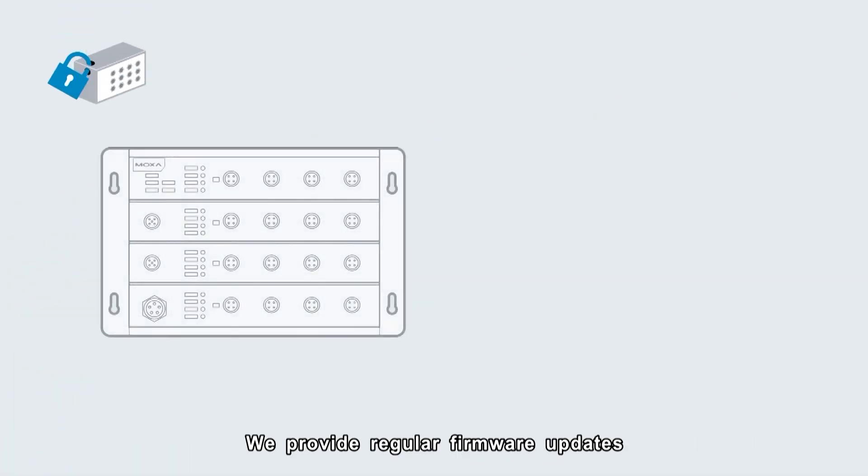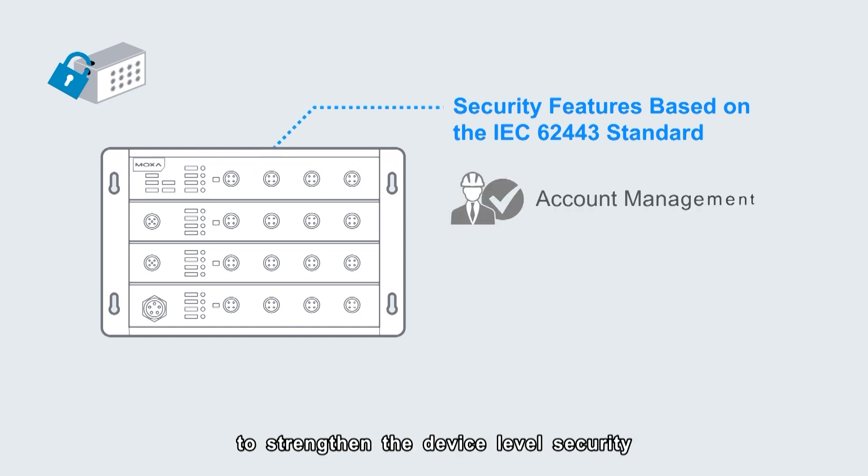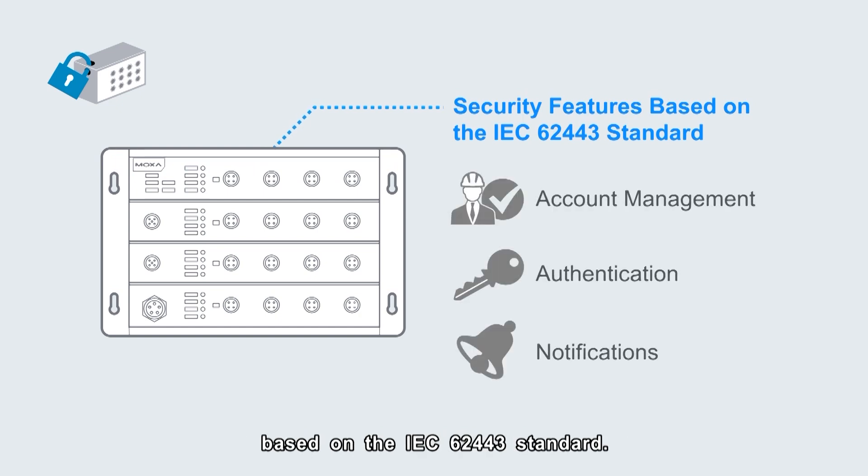We provide regular firmware updates for our EN50155 products to strengthen the device-level security based on the IEC 62443 standard.